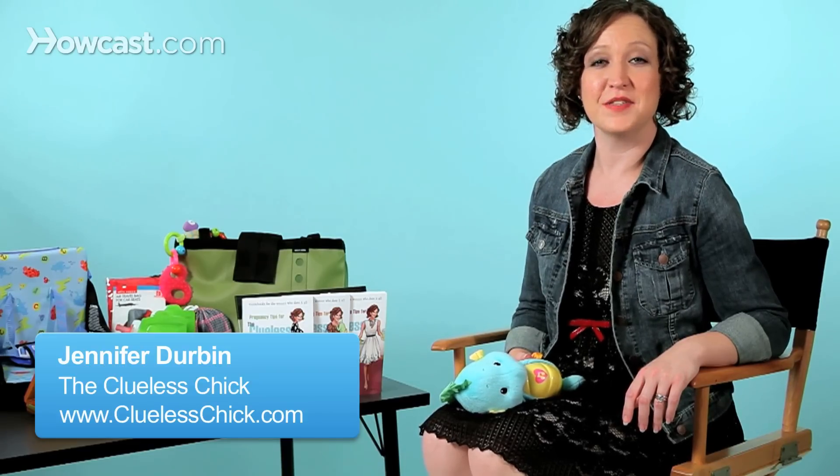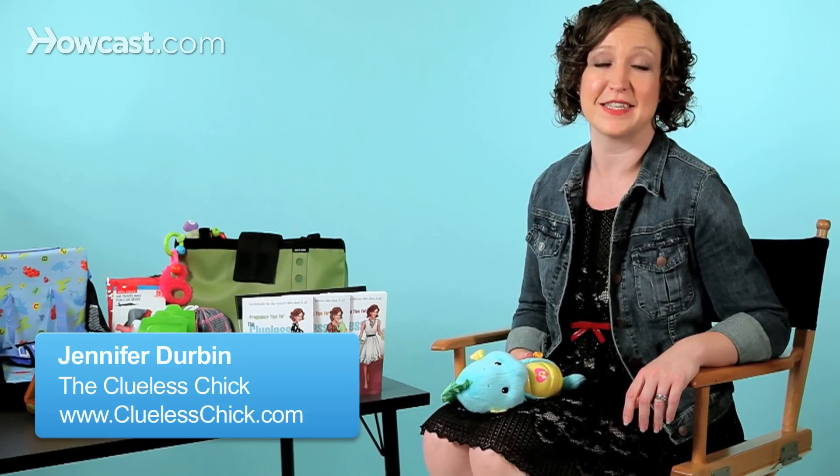Hi, I'm Jennifer Durbin, and I have some tips for you on getting your baby to sleep on a plane. We all get pretty stressed out when we're flying with a baby, worried that they'll have a meltdown, be crying the whole time, and won't be able to sleep. Here are some easy tips to get your little one comfortable enough to fall asleep on the plane.